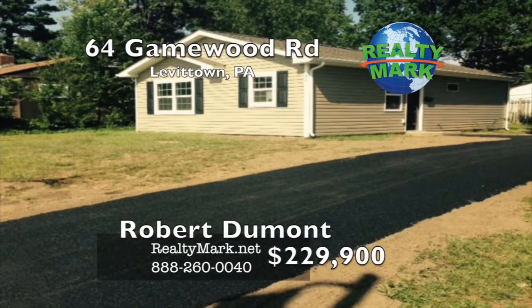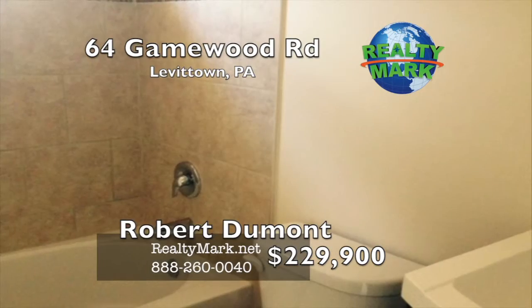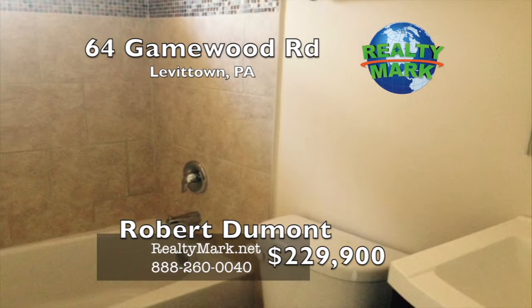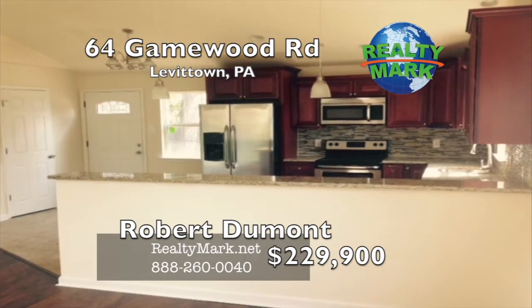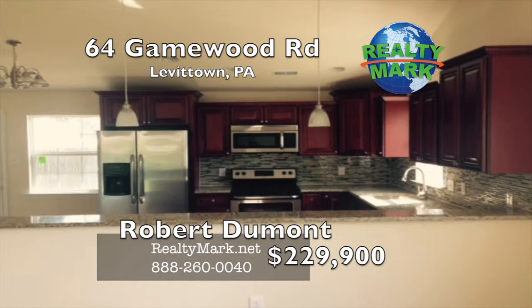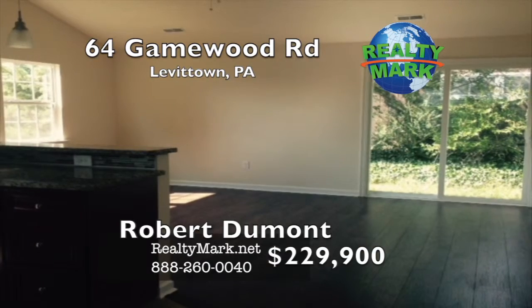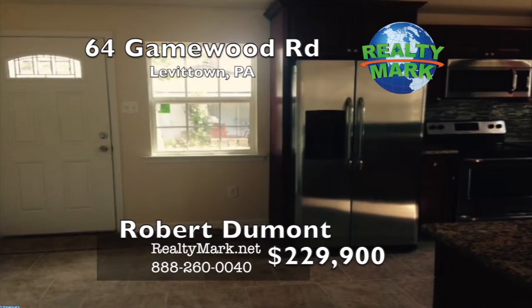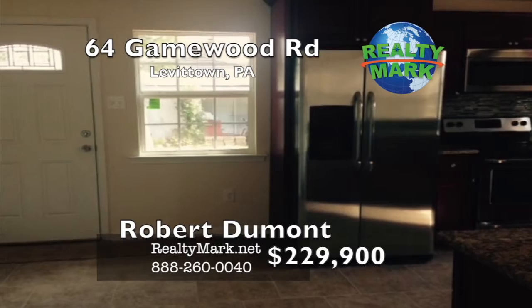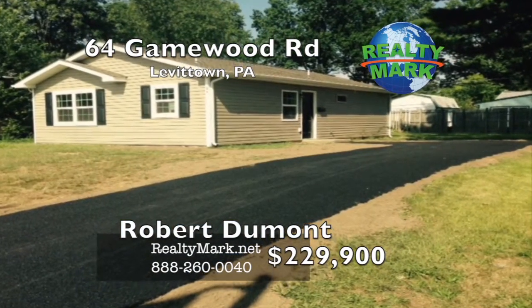RealtyMark — don't make a move without us. Totally redone ranch style home — one floor living at its best. The home has an added bath and vaulted ceiling in the living room and kitchen area. The home is all new — everything from insulation to drywall, windows, kitchen cabinets, bath fixtures, and flooring. The heating is a heat pump with central air conditioning. There's nothing left to do but move in. Come see all the improvements to this great home in Levittown. Please call Robert Dumont for more information.